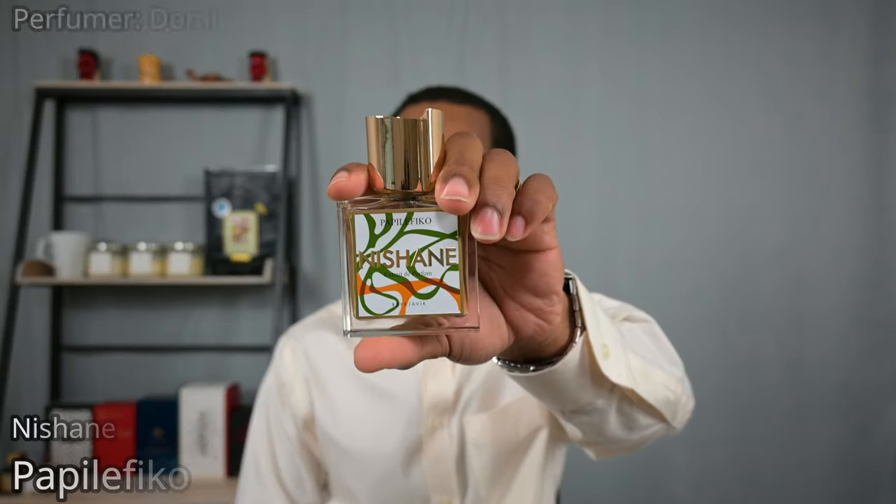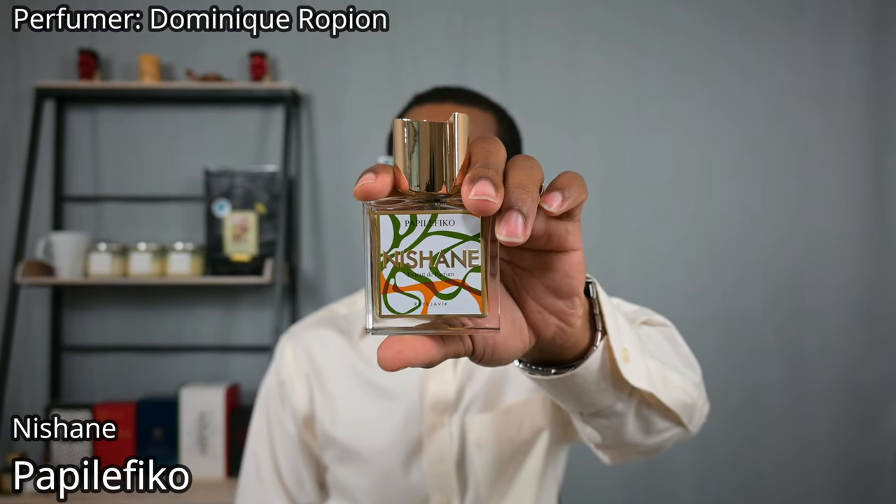The next two are going to be from the house of Nishane. This is different from MFK because Nishane almost exclusively makes all of their fragrances as extrait de parfum — so this is more of a creative choice to just make the fragrance an extrait from the start. First up, Nishane's Papilefiko — a spicy fragrance first and foremost, but also quite balsamic, with some aromatic accords giving it a bit of cleanliness.